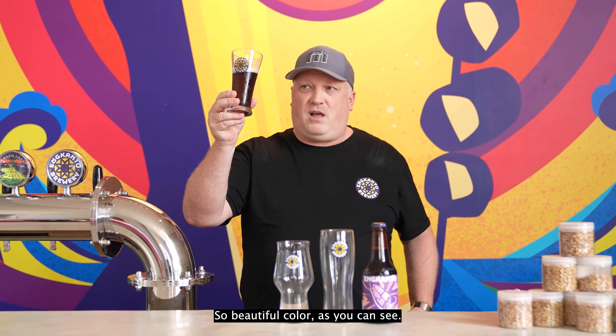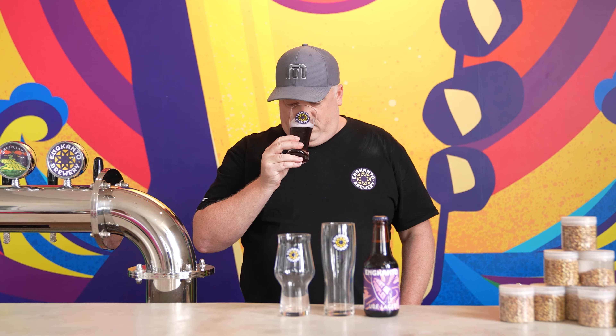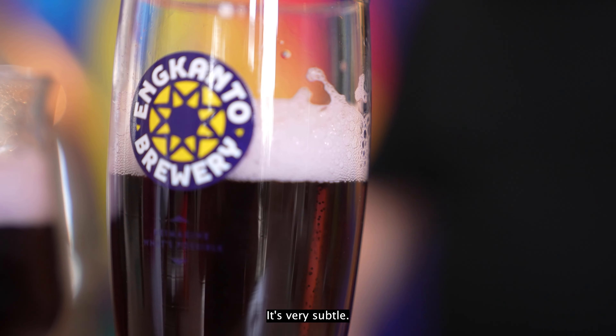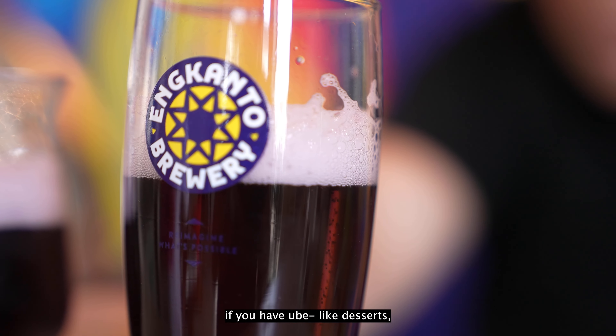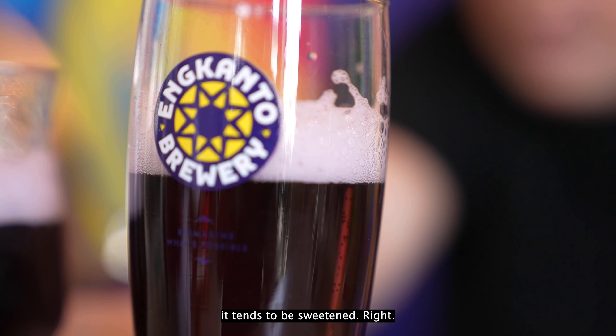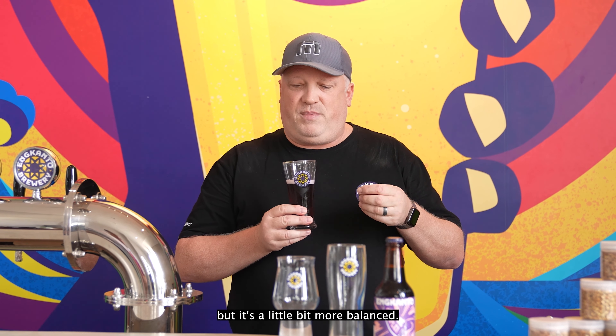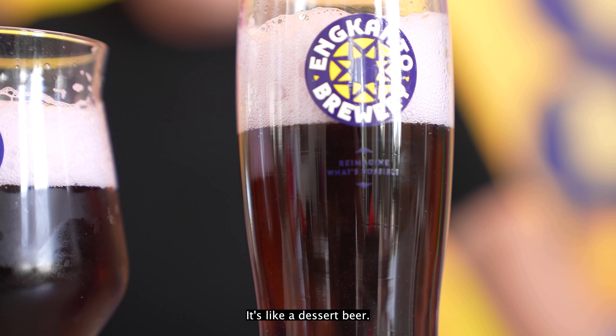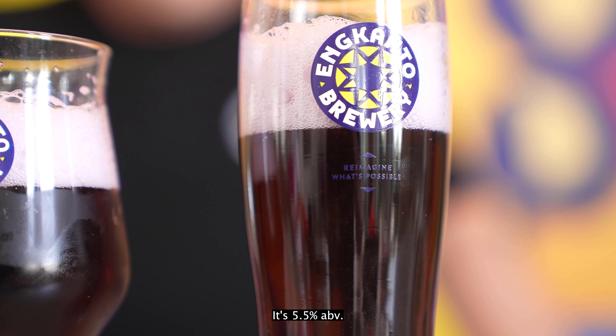Beautiful color, as you can see, really nice foam. Beautiful aroma — you get a little bit of coconut, you get a little bit of Oubay coming through. It's very subtle. Traditionally, if you have Oubay with desserts, it tends to be sweetened, right? So this is unsweetened, so it's there but it's a little bit more balanced. Very easy to drink — it's like a dessert beer. It's 5.5% ABV.